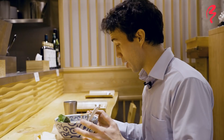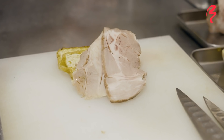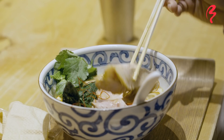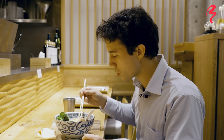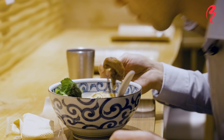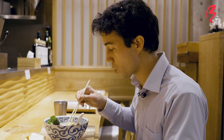Moving on to toppings — we've got quite a bit here to showcase. First we'll start with the chashu pork. We've got two slices and they're both different cuts, also prepared differently. One is low temperature cooked and the other is a little more traditional old school. The low temperature cooked one is a little bit softer — you get more of that fattiness, and it's beautifully soft because of that low temperature preparation.